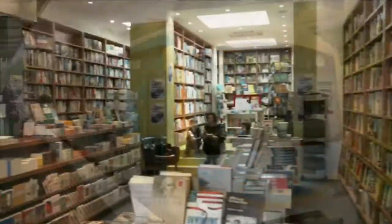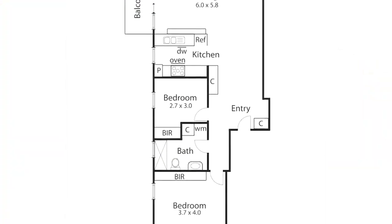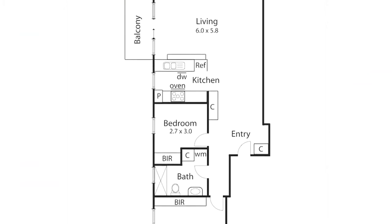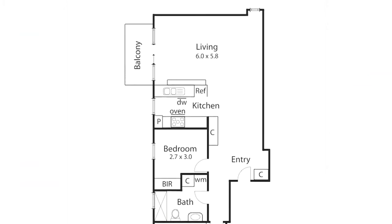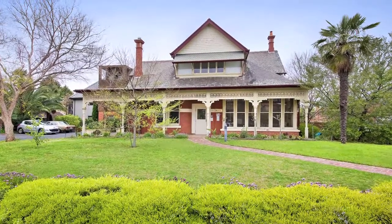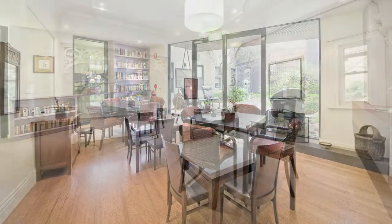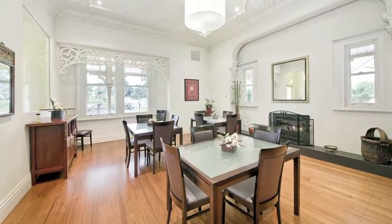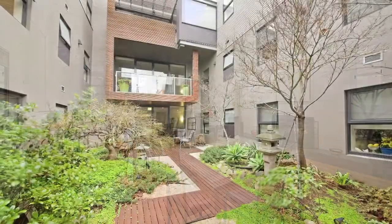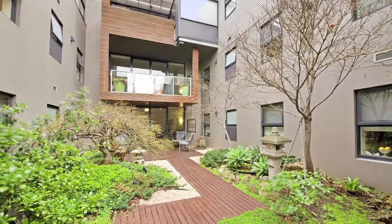Only minutes walk to Glen Huntly Road's bustling retail and entertainment strip, this wonderfully positioned two-bedroom apartment offers luxurious independent living for over 55s. In a boutique development with a heritage listed frontage, it's the space, contemporary design, lavish appointments, delightful garden views and private balcony that elevate this apartment over others.